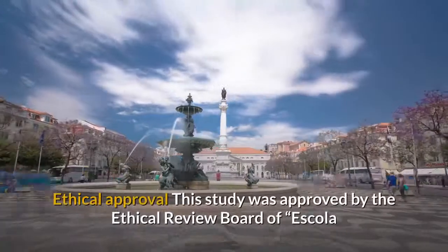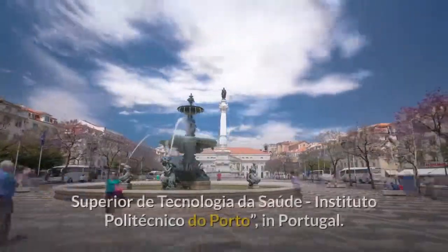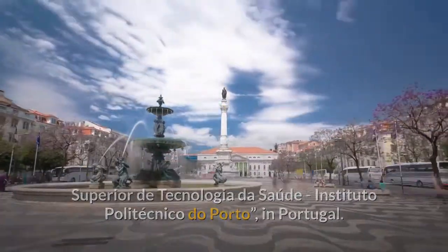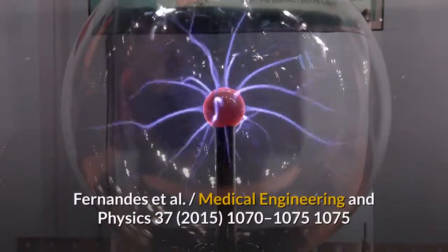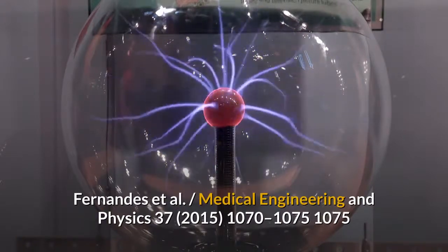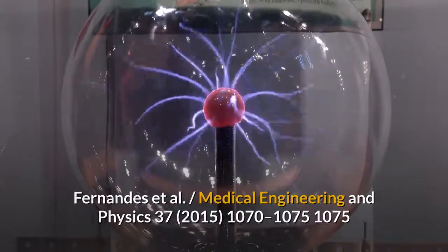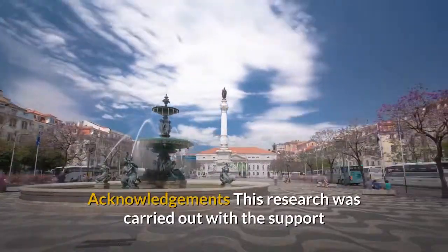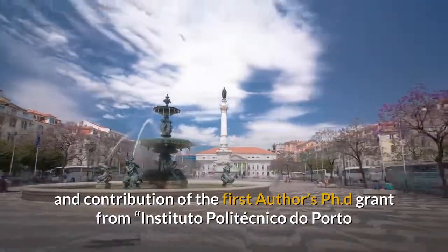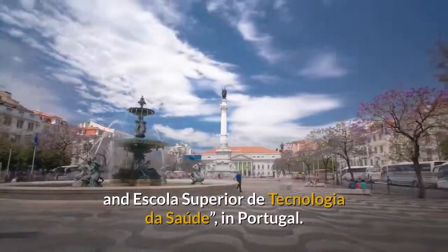Ethical Approval: This study was approved by the Ethical Review Board of Escola Superior de Tecnologia da Saúde, Instituto Politécnico do Porto, in Portugal. Acknowledgements: This research was carried out with the support and contribution of the first author's PhD grant from Instituto Politécnico do Porto and Escola Superior de Tecnologia da Saúde, in Portugal.